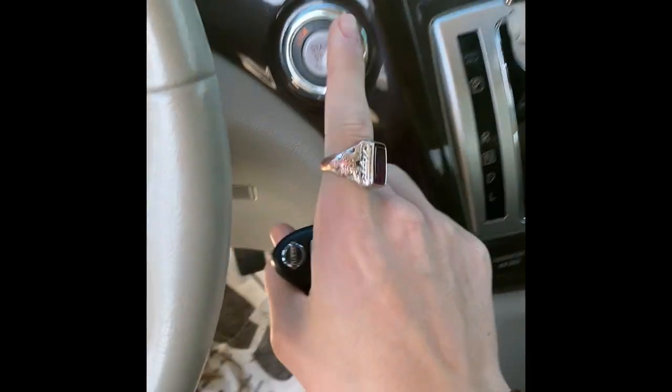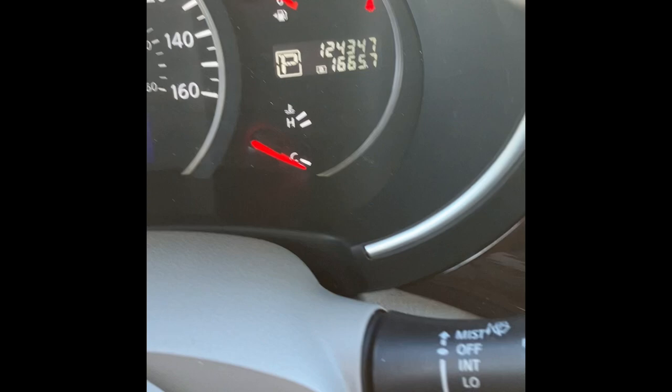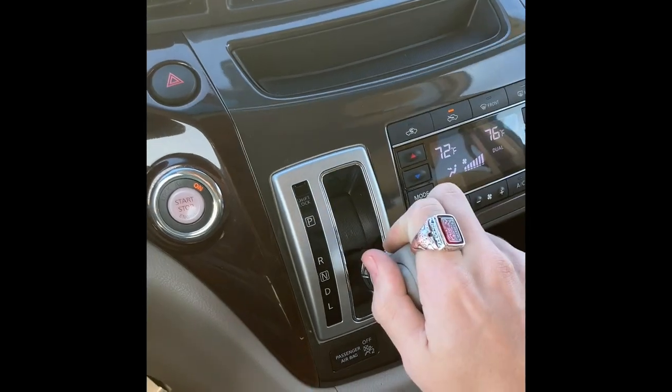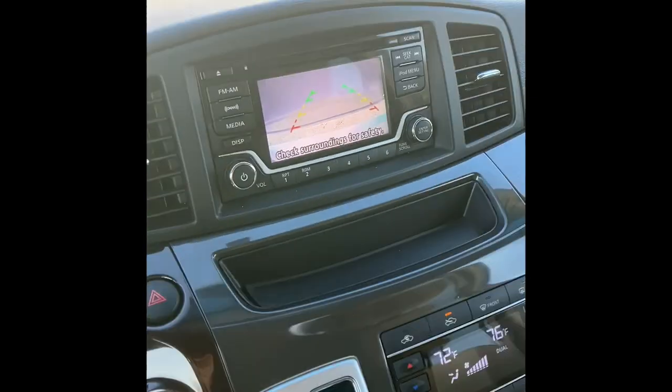There's a push button ignition — put your foot on the brake and hit the button to go. 124,347 miles on this. It does have a CVT, and I really like where they put the gear lever. It does have a backup camera as well.